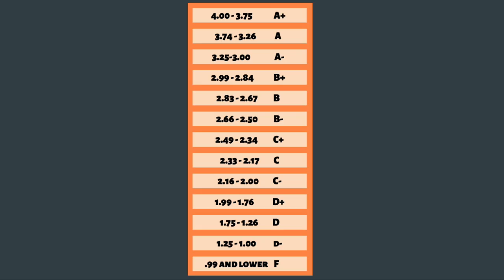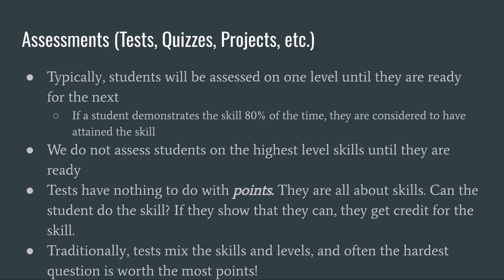Here are the conversions from the numerical grades to letter grades. The letter grade associated with the score on the standard is what PowerSchool will show. In the standards-based grading system, assessments are different among departments and courses, but in general, students are assessed at one level of a proficiency scale at a time. Students that demonstrate a skill 80% of the time are considered proficient in that skill. If a student can make a perfect grilled cheese 4 out of 5 times, they can make a perfect grilled cheese. Tests and quizzes in this system are concerned with skills — they have nothing to do with points. If the student shows that they have the skill, then they get credit for that skill.